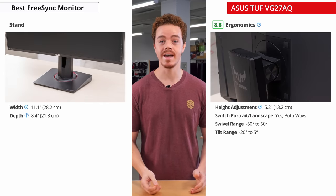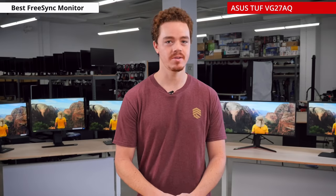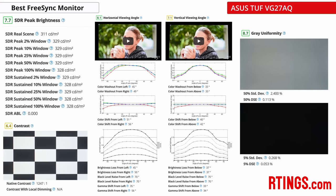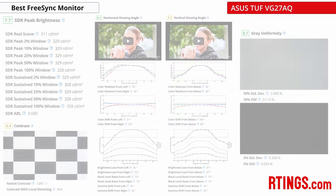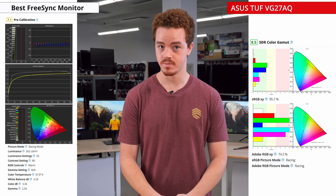It also features a well-built stand that offers great ergonomics. For picture quality, the ASUS is an all-around good package. It gets decently bright, has good viewing angles, and has good contrast and black uniformity for an IPS panel. It also has decent out-of-the-box color accuracy and a wide color gamut, although not as wide as some other monitors we've tested.